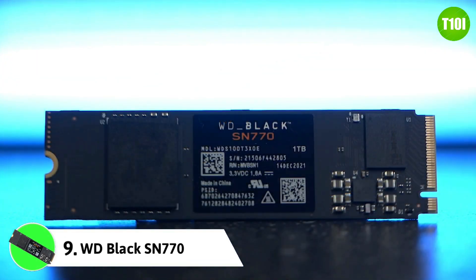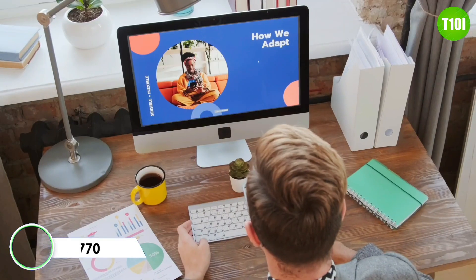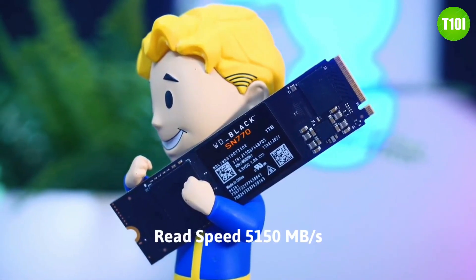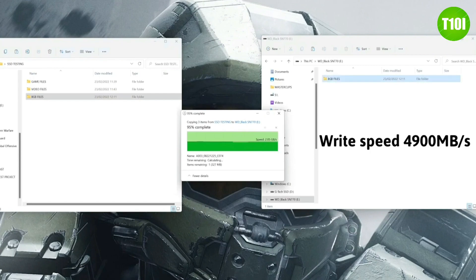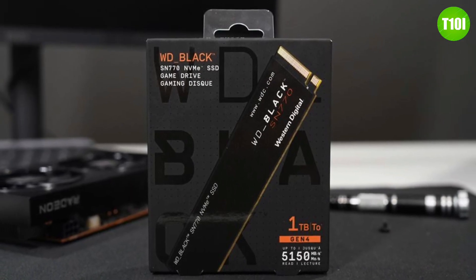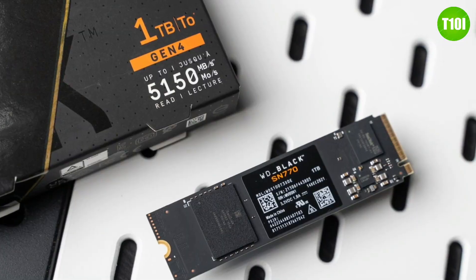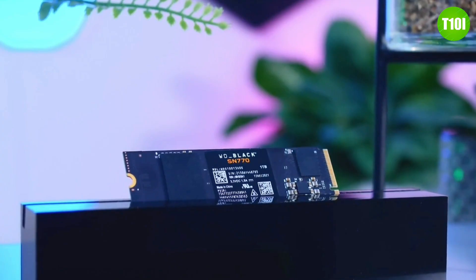The WD Black SN770 is a high-performance SSD that offers incredible speeds and features for gamers and creative professionals. With its PCIe Gen 4x4 interface and NVMe 1.3 technology, the SN770 delivers read speeds of up to 5150 MB/s and write speeds of up to 4900 MB/s. It also comes with a gaming mode that boosts performance even further, and is available in capacities of up to 2TB.